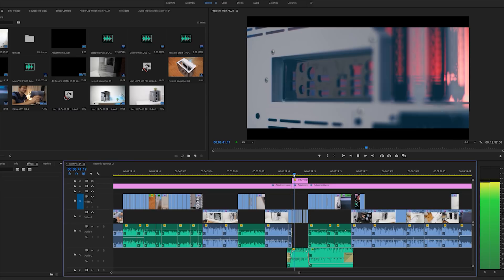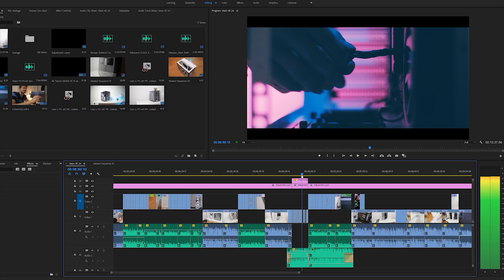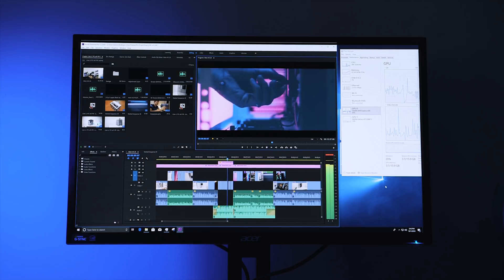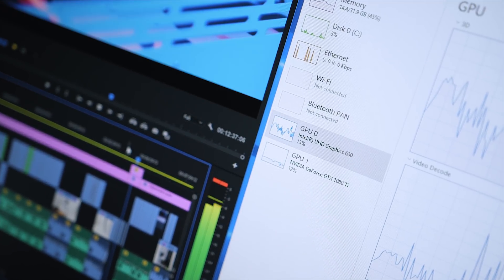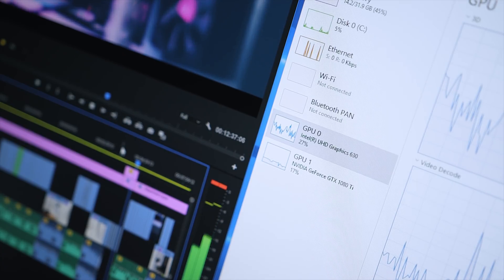Starting with Adobe Premiere Pro CC 2018 version 12.1.1, I loaded up a 12-minute 37-second 4K project shot on the GH5 — the Lian Li PC-O11 Dynamic case review. With the EVGA GTX 1080 Ti, playback was generally fine at full resolution, though I noticed a few frames dropped in nested sequences with stabilization applied — CPU-intensive tasks where the 6-core processor became a slight bottleneck. Interestingly, in the resource monitor the 1080 Ti was less utilized than Intel's UHD graphics, though CUDA acceleration still plays an important role.